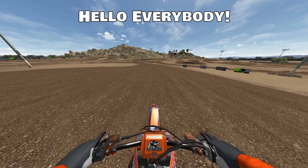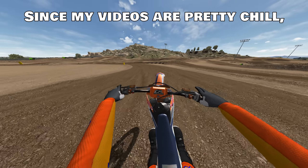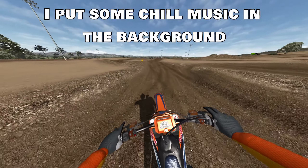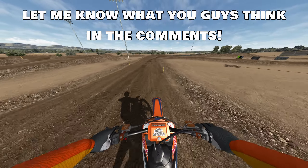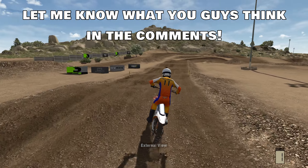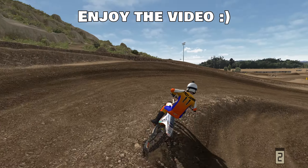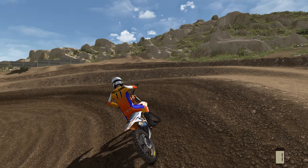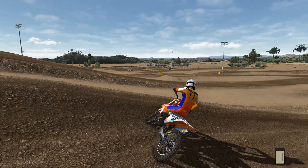Hello everybody and welcome to another MX Bikes video. Today we are here at Paris Raceway and I'm going to be testing out this new KTM — the 2021 KTM 450. Got a cool Red Bull skin on her here and a cool little kit on there. You can see — there's the bike right there, it's just a KTM. Looks like we're doing some aerials apparently.